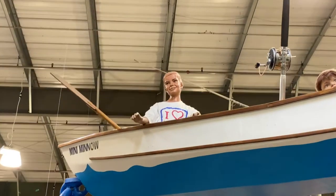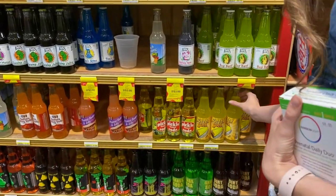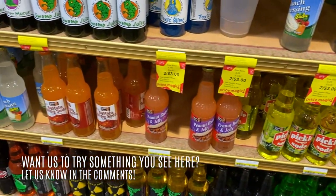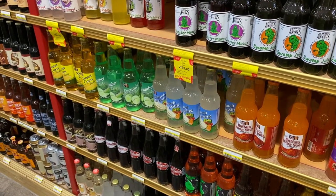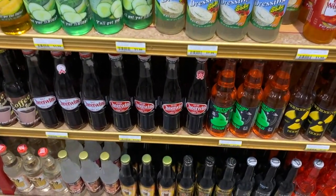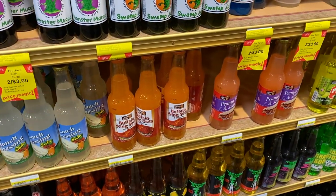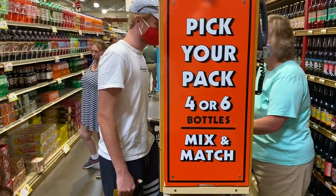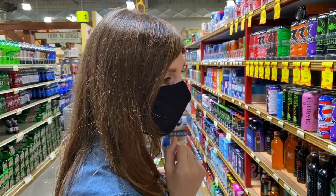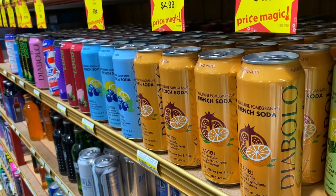They have bacon soda, butter soda, and pickle soda — butter supposedly tastes like butter but we're not sure. I've had cucumber soda before and it was kind of refreshing. They also have buffalo wing soda — that's a little much. There's also a 'diablo french soda' — let us know in the comments what exactly a French soda is.